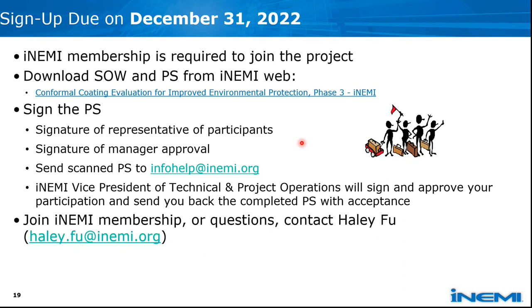You can have multiple participants later on, and the project statement requires management approval from your company. After that, please send a soft copy to NME, and the NME VP of Technical and Project Operations will sign and approve as acceptance. For joining NME membership or any questions, you can contact me or any local NME staff in your supporter region.